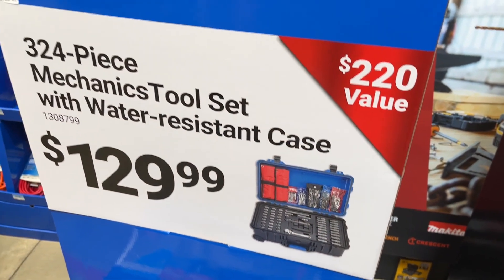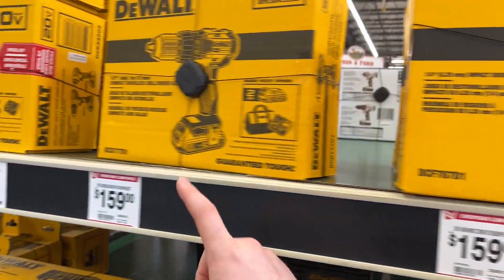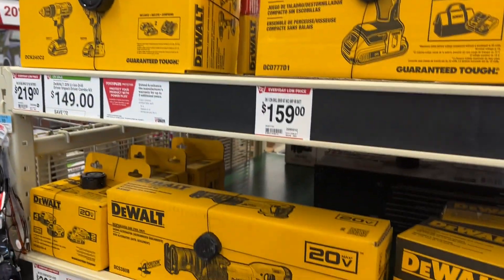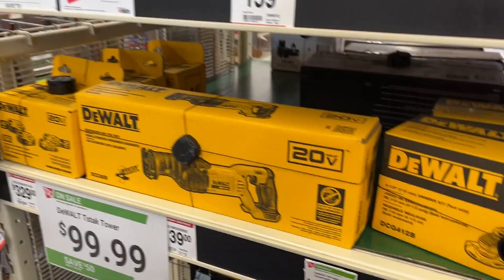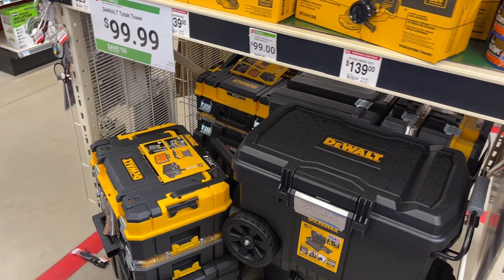We're going to have some DeWalt impacts and drills. I'd probably say pick up the $99 kits at Lowe's right now and save yourself about $60 — it's about the same style stuff here. The DeWalt T-Stack tower is $99, which is actually a pretty solid deal.